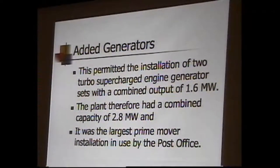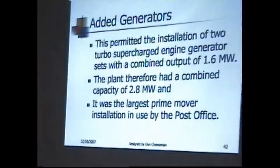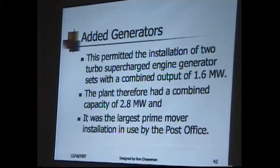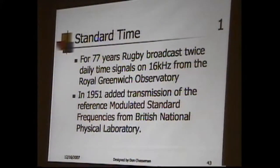They added two supercharged generators, and combined power was 2.8 megawatts. Interestingly, by this time they'd added 60 hertz AC — not 50 like the rest of the country — and stayed off the grid. The reason was that they were a time standard, and 60 Hz worked better because they actually synchronized their 60 hertz to the world standard clock at the time, which was Greenwich. At this point it was the largest combined steam and diesel plant anywhere in the world, used by the post office, basically for ships.